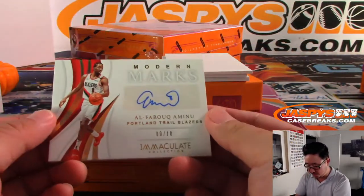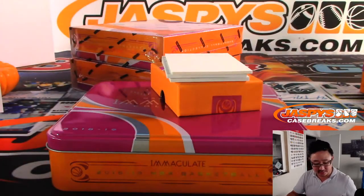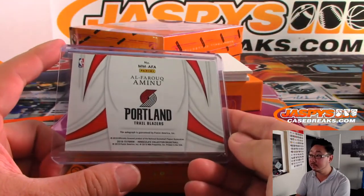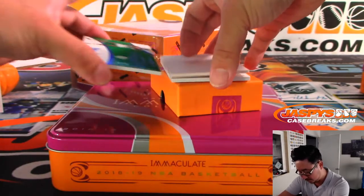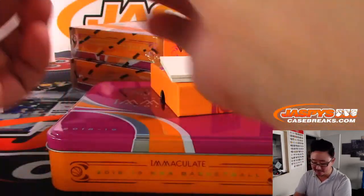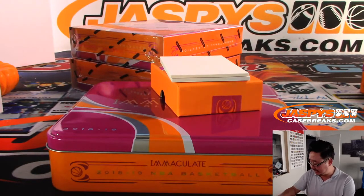There's Al-Faruq Aminu, Portland Trail Blazers, 9 out of 10, Modern Marks — that is for DMACC, Darryn McKenzie, and the Trail Blazers. There's Robert Parrish, Heralded Signatures, 48 out of 49. Old Robert Parrish going to Ken Goldberg and the Celtics.